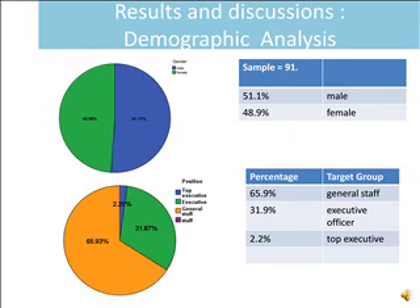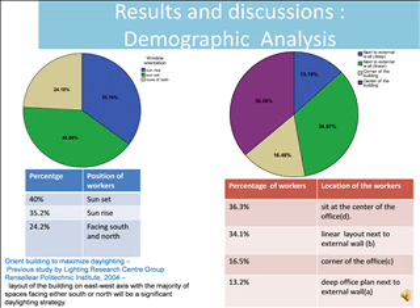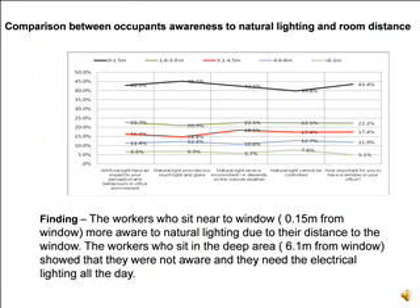Through demographic analysis, occupants in the office showed 51.1% were male and 48.9% were female. The target group included general staff, executive officers, and top executives. Position of workers showed 40% chose to sit facing the sunset, 35.2% facing the sunrise, and 24.2% facing south and north. Location-wise, 36.3% sit at the center of the office, 34.1% at a linear layout, 16.5% at the corner, and 13.2% in the deep office plan.